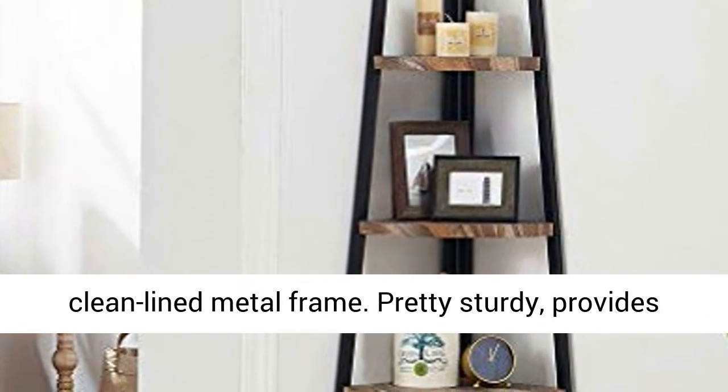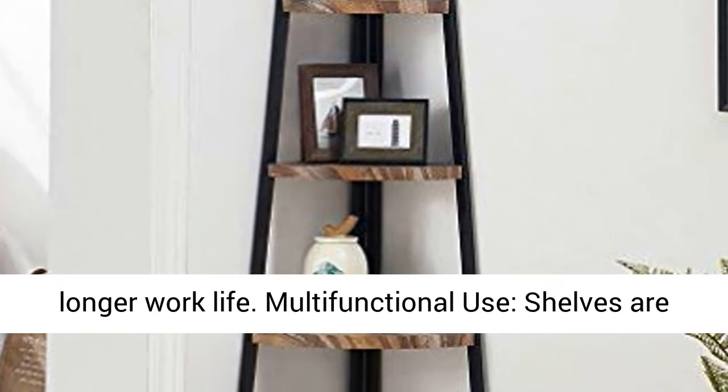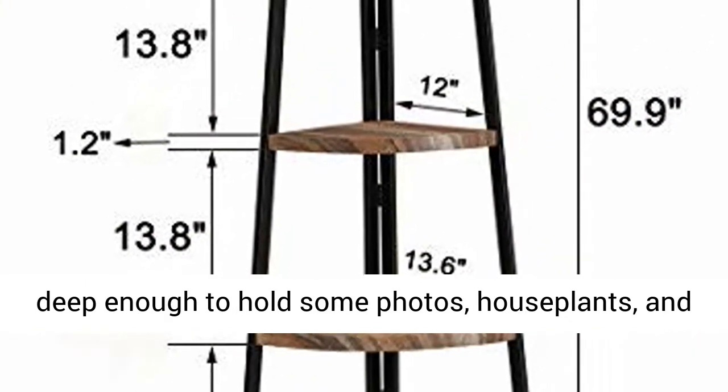Sturdy Construction: The bookcase is made of MDF board with wood grain, PVC, and a clean-lined metal frame. Pretty sturdy, providing a longer work life.